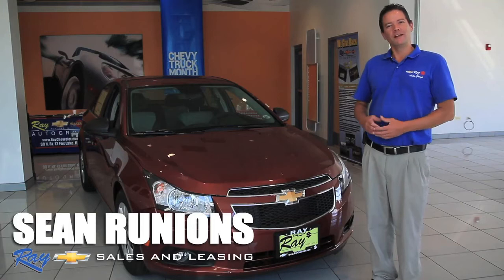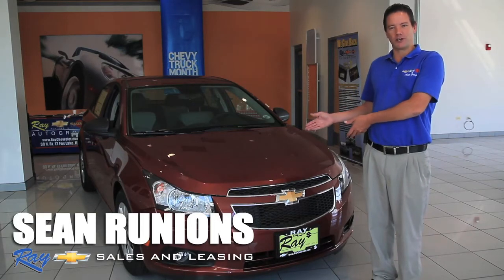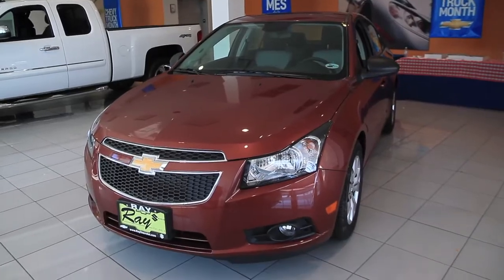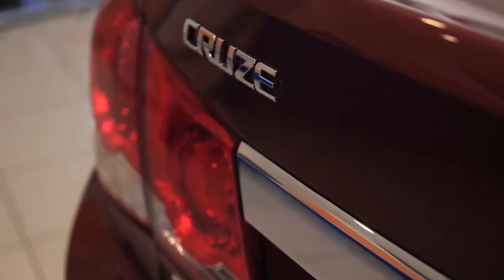I'm Sean Runyans with Ray Chevrolet. This is the 2012 Chevy Cruze, available in two different engine sizes and an eco version to give you even better fuel economy.